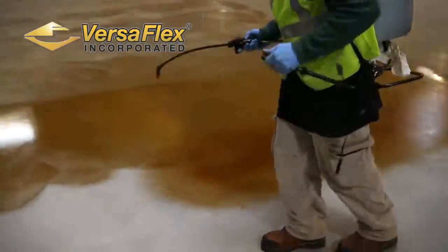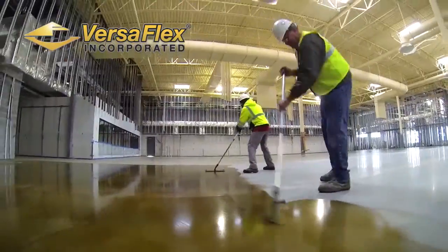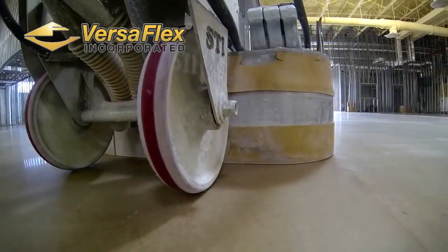Grinding and honing took seven long days, but we are finally done and we are ready to put the dye down. We just have to touch up some areas and then get this floor as clean as possible.